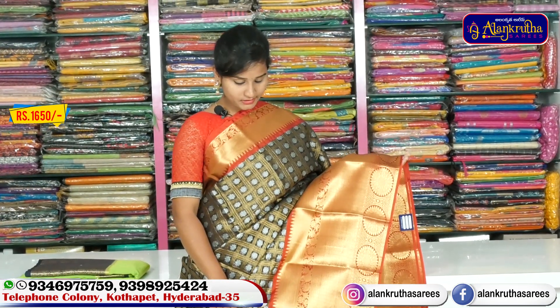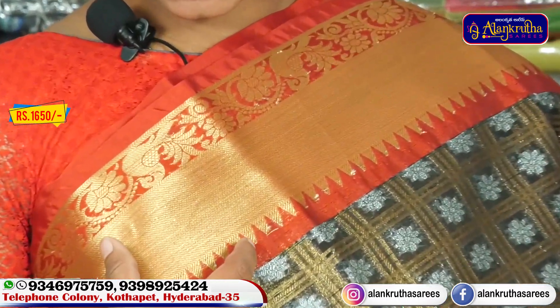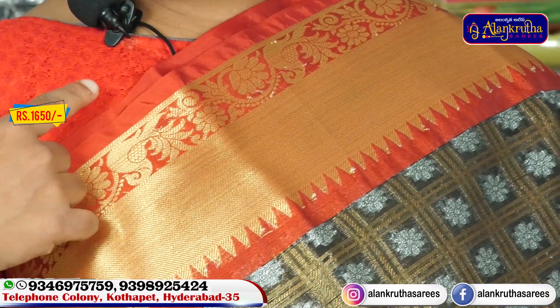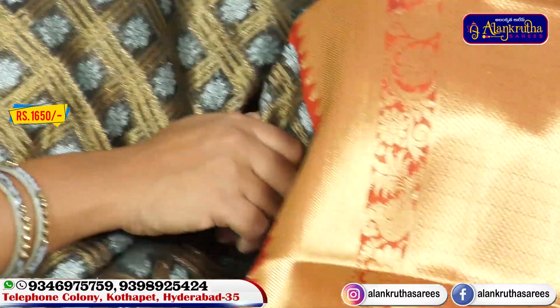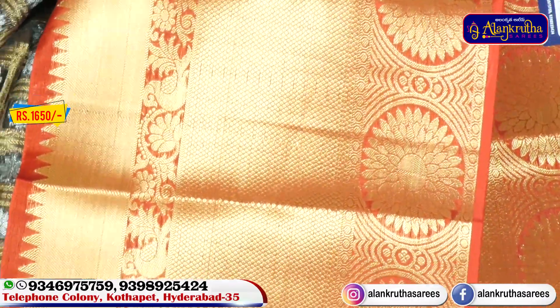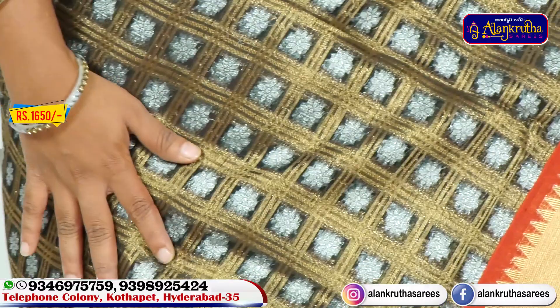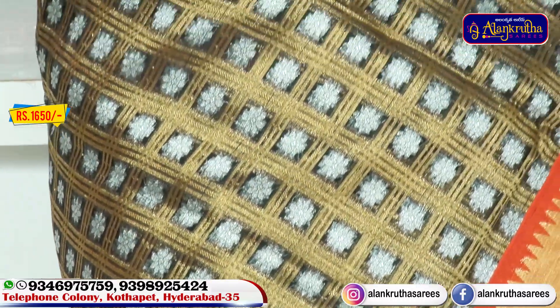We have a black with red color combination and red with gold color combination. There is also a temple design and a flower with peacock design. We have diamond designs and flower designs. It is super beautiful. We have white and orange colors with gold.